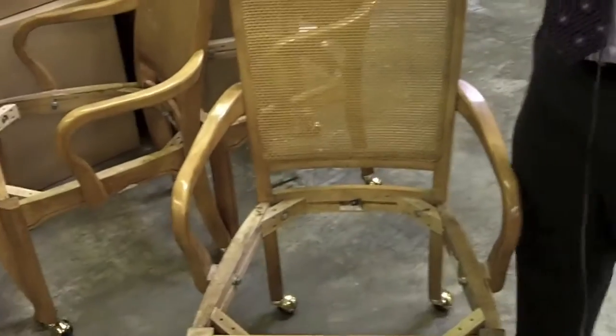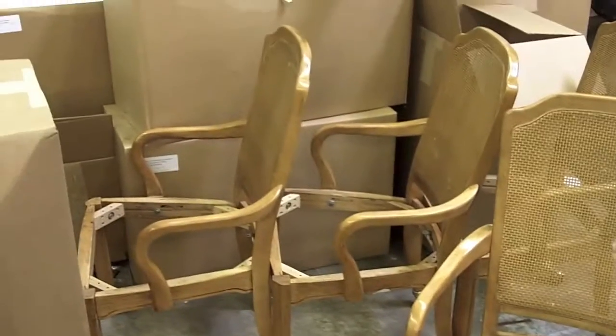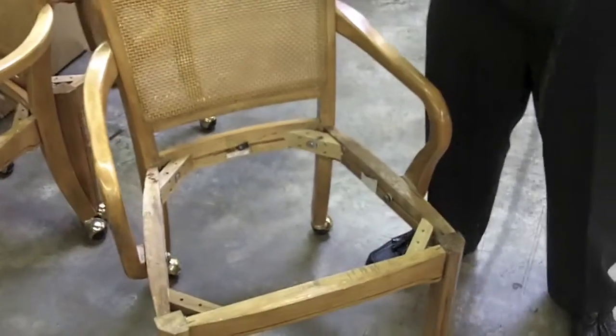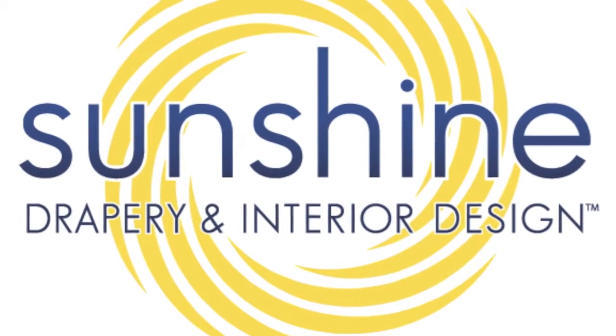Here's a good example right here. This is obviously a chair, and we're going to be recovering the chair seats for this entire set right here. Sunshine Drapery is a full service decorating company, and we will pull it all together for you in your home.